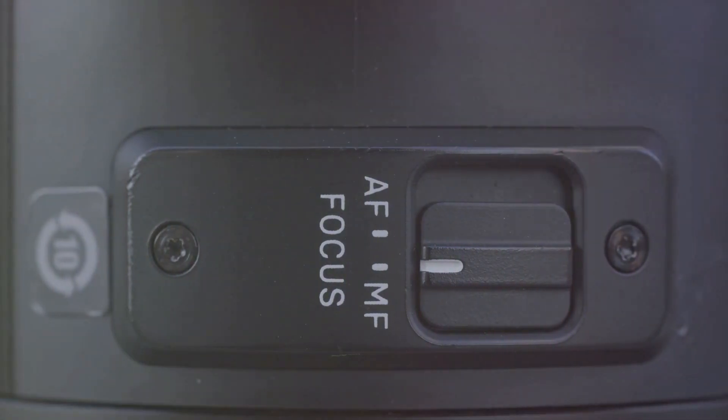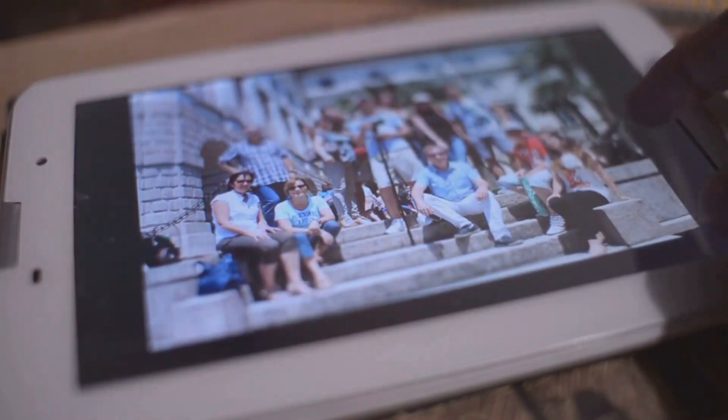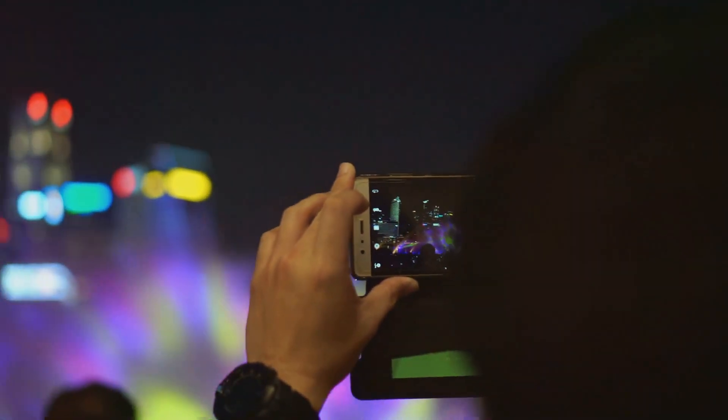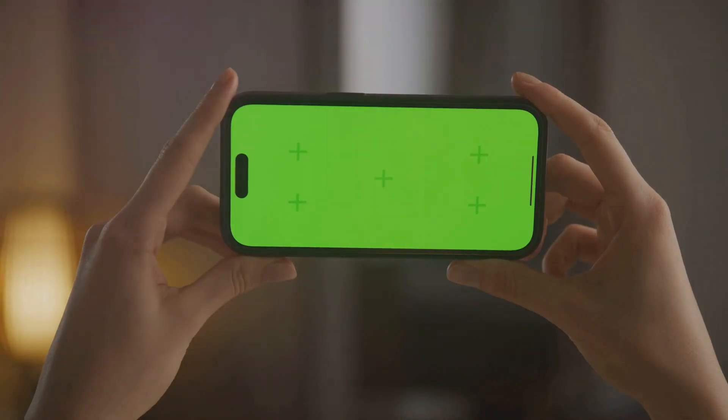Next, there's Pro mode for those who like to take control. Pro mode unlocks a host of manual controls such as ISO, shutter speed, and focus. You can fine-tune these settings to capture the perfect shot just the way you want it — with Pro mode, you're the director of your own photographic journey. Then there's Single Take. With a single tap, the Galaxy S23 captures a variety of shots and videos, applying different effects and styles, giving you a collection of high-quality content without having to worry about missing the moment.